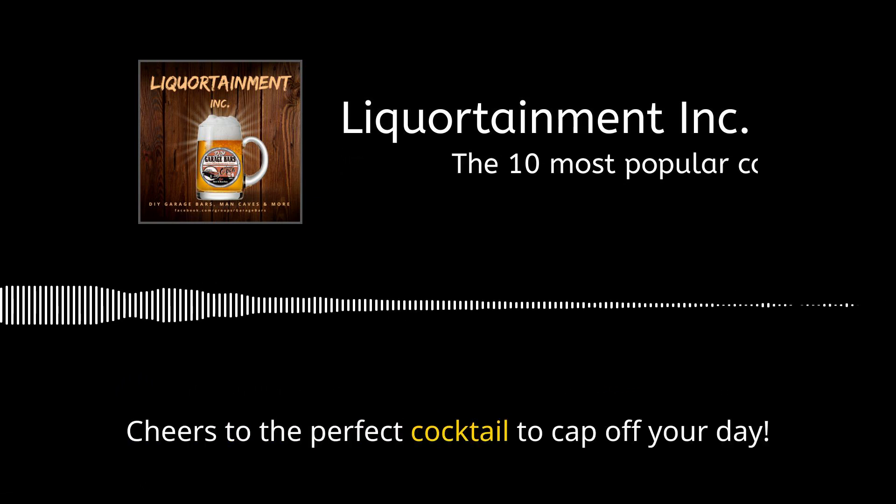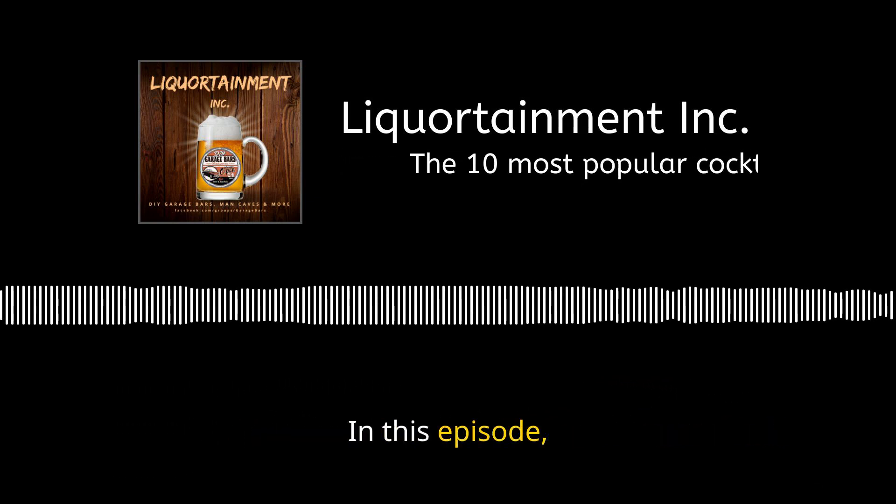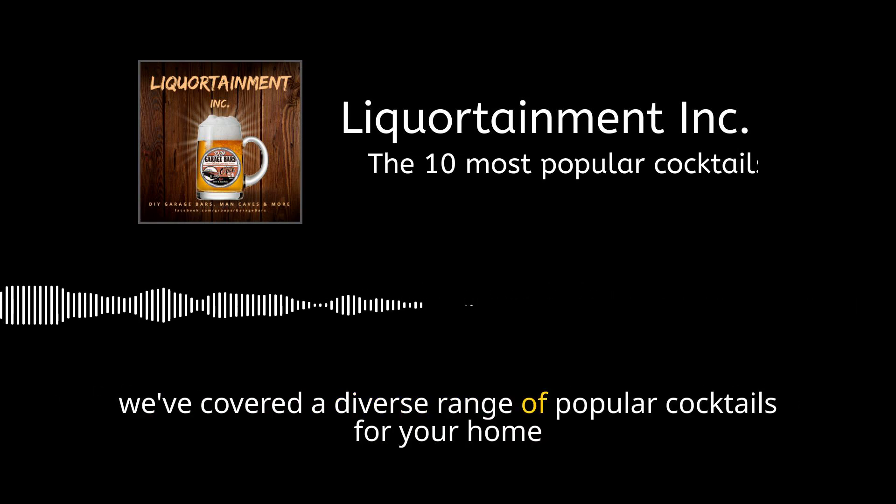In this episode we've covered a diverse range of popular cocktails for your home bar. Cheers to mastering these delicious drinks and elevating your cocktail game.